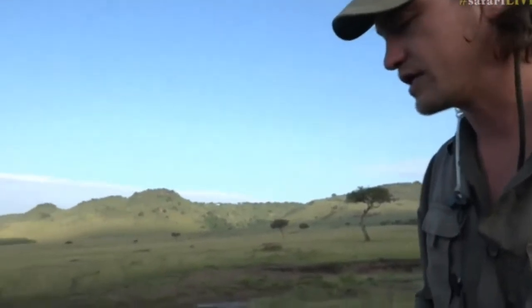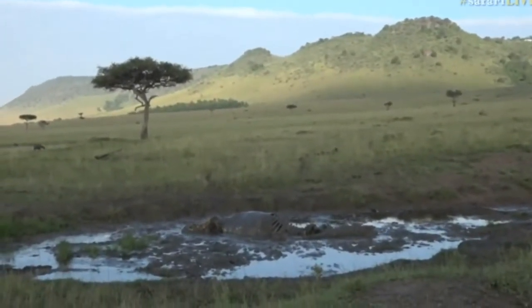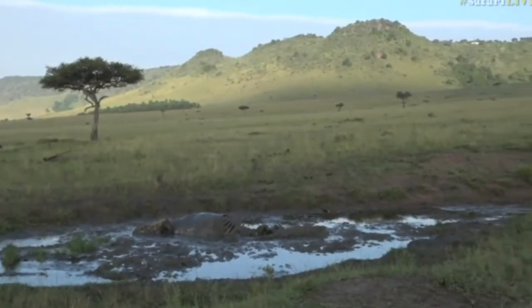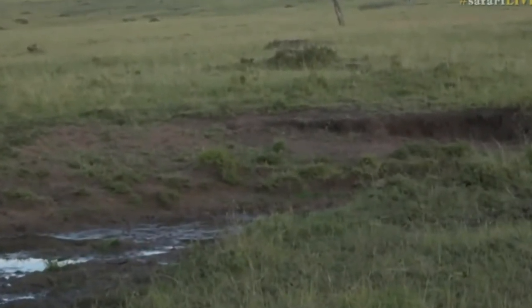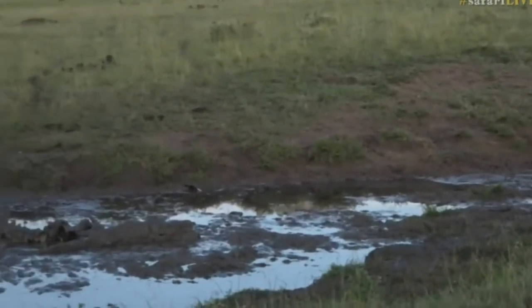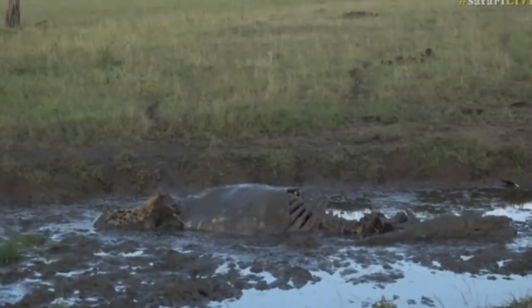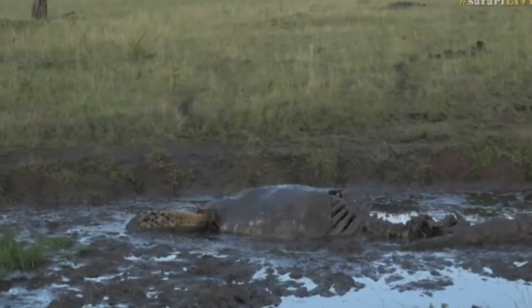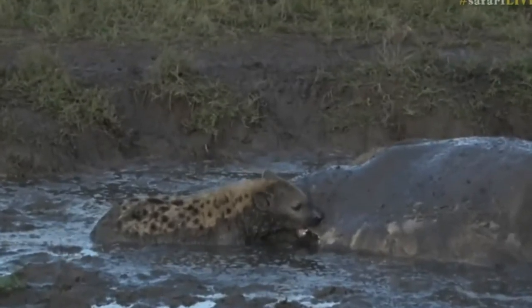This hippo might be a fossil one day, because it is lying where it was killed in this particular section — there's a seep that is getting bigger and bigger every year as different animals utilize it. This is the type of area where a fossil could be made. Who knows — maybe in a hundred thousand years' time, someone is going to dig up this beast. And hopefully they're still around, but if they're not, we're going to have a lovely fossilized hippo.